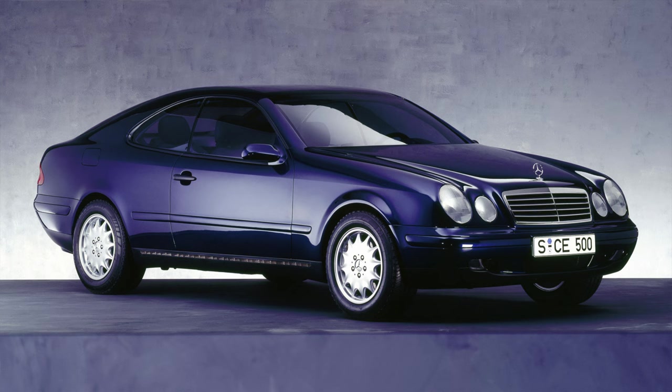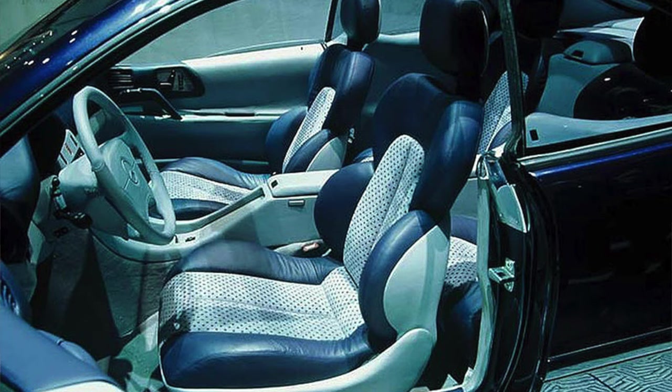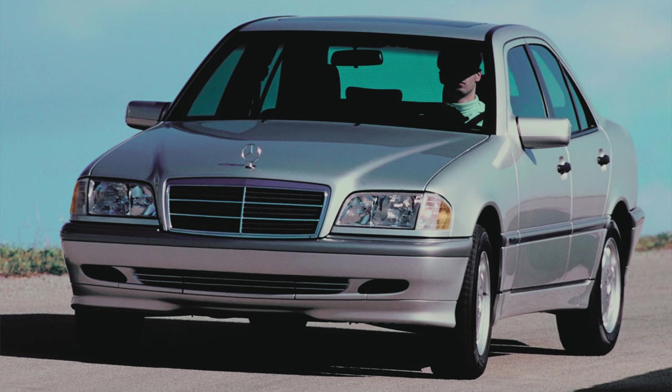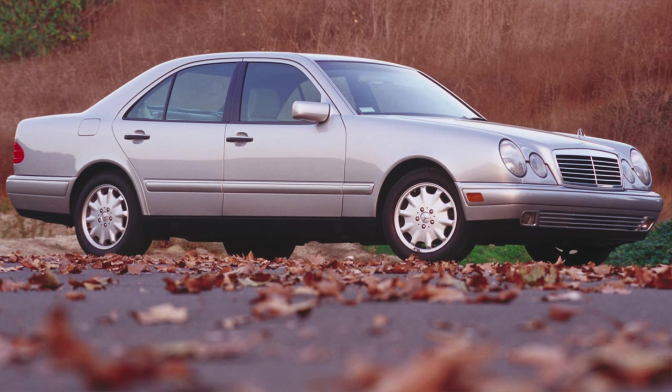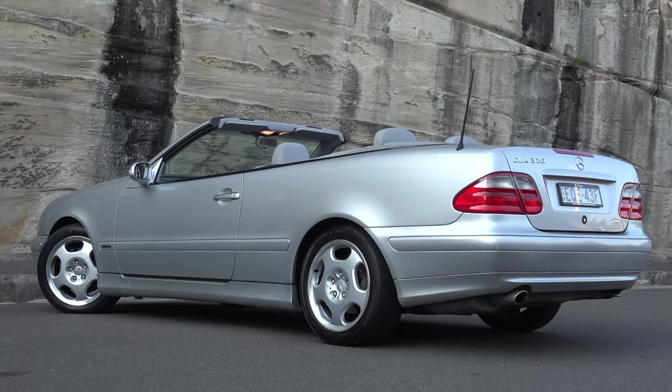This generation CLK took design elements from the 1993 coupe concept CLK, which was a very futuristic-looking car at the time, especially when it launched at the Geneva Motor Show over 30 years ago. This generation CLK was built around a W202 C-Class platform but was styled like a W210 E-Class. It introduced a new curvy design for Mercedes, as previous models were boxy and looked very traditional.